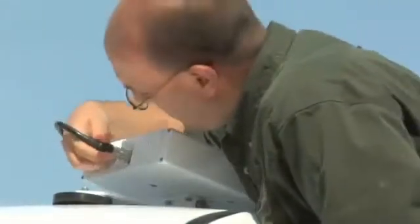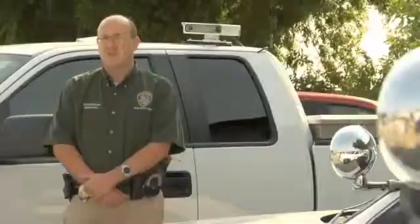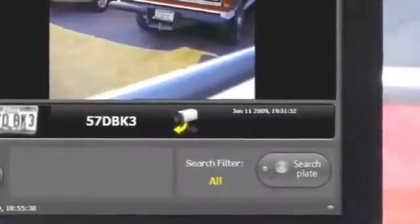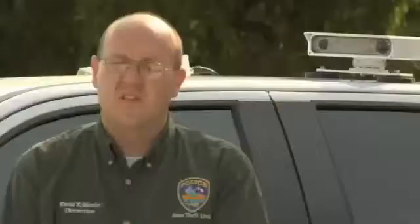If every law enforcement agency had at least one AutoView system, there would be a lot more stolen vehicles getting recovered. The AutoView solution can be portable, so officers can move it from one patrol car to another. It is also easy to install, taking only minutes to be up and running. You can explain it to an officer in about two minutes, and they can do it on their own after that.